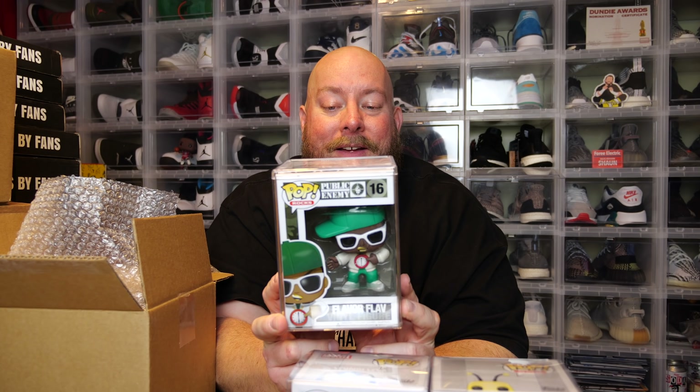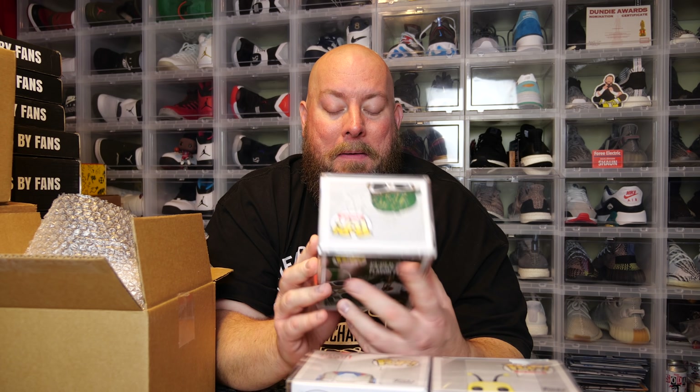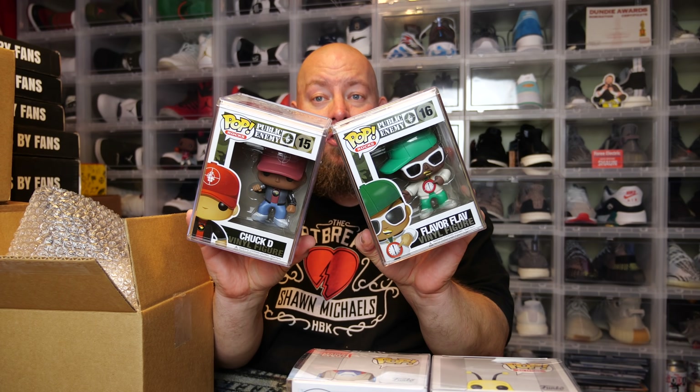First hard stack - the back says Flavor Flav. I've had this pop before. This is an old 2011 pop - pretty nifty. Flavor Flav - I think it's worth a few hundred bucks, maybe $300. Last hard stack - the back says Public Enemy Chuck D. So I end up getting Public Enemy: Flavor Flav and Chuck D.